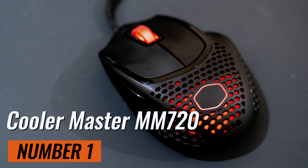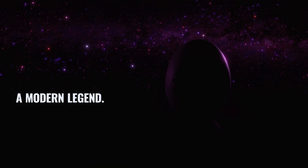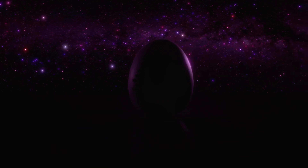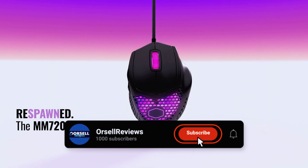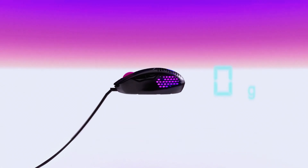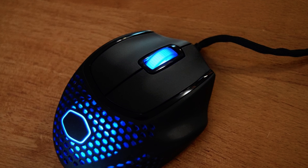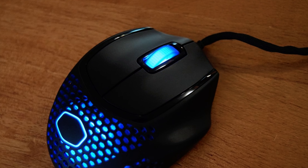Finally, the Cooler Master MM720. Its unique honeycomb design makes it incredibly light, and it has up to 16,000 DPI for precise tracking. The optical switches are highly responsive, and it's fast and accurate even in intense games like Doom Eternal and Cyberpunk 2077. The shape might take some getting used to, but it's great for claw grip users and right-handed gamers.